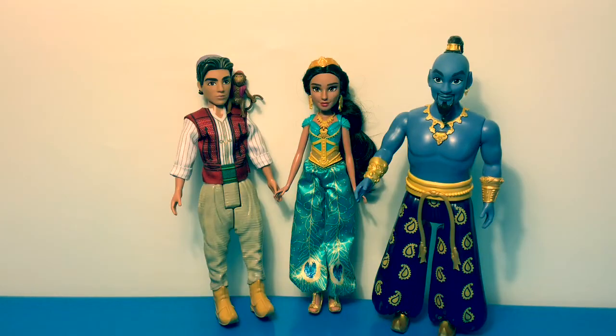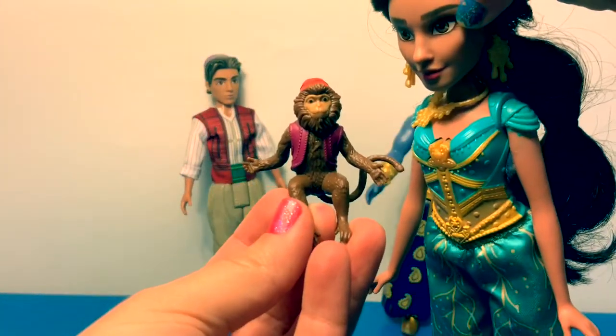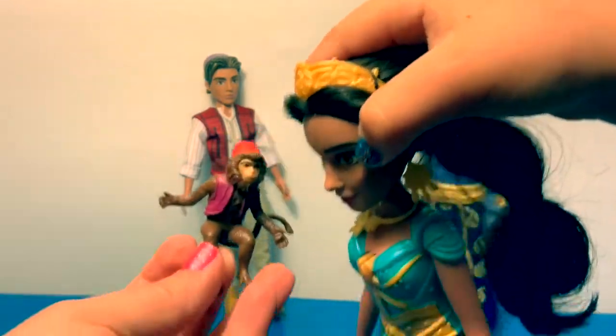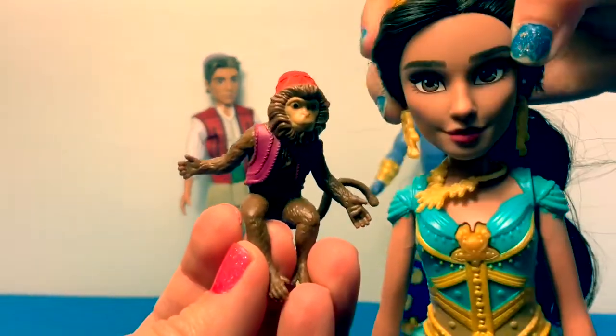They all look super great! Abu comes with a red hat and a purple vest — cool — and a long tail. He looks real; his fur and hair look real.